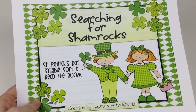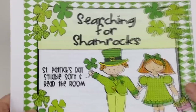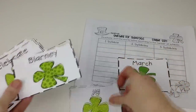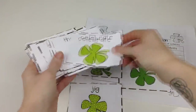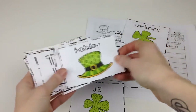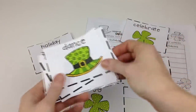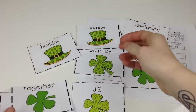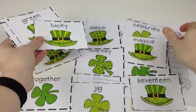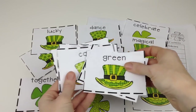Laura Martin has a Searching for Shamrock Syllable Sort Freebie. She provides 20 super cute word cards that you print out, laminate, and place all throughout the room. Students are given a syllable recording sheet and go around the classroom searching for words. Once they find one, they read it, count the syllables, and add it to their recording sheet, then read their words to the teacher. Lots of movement and lots of learning fun.